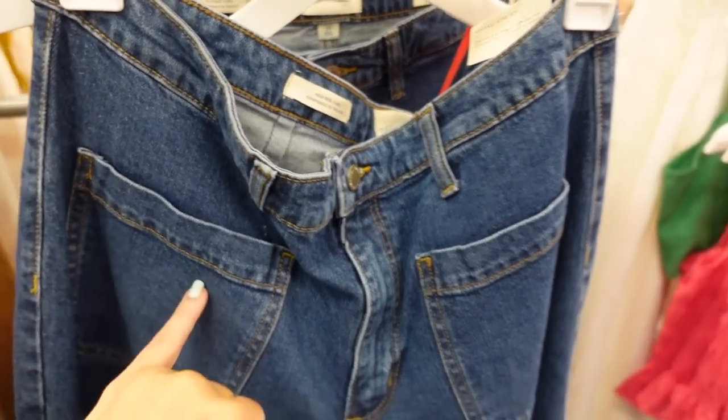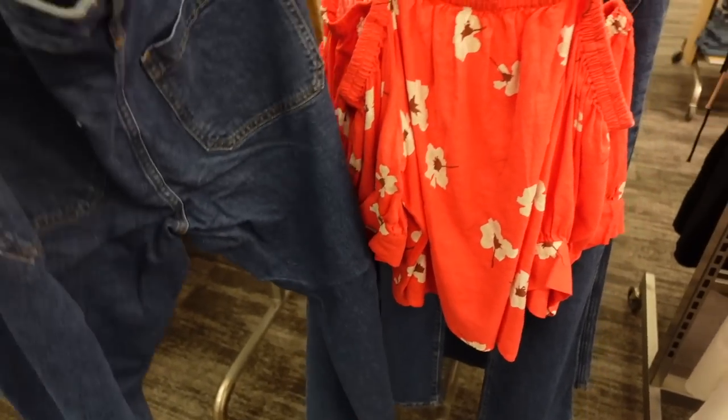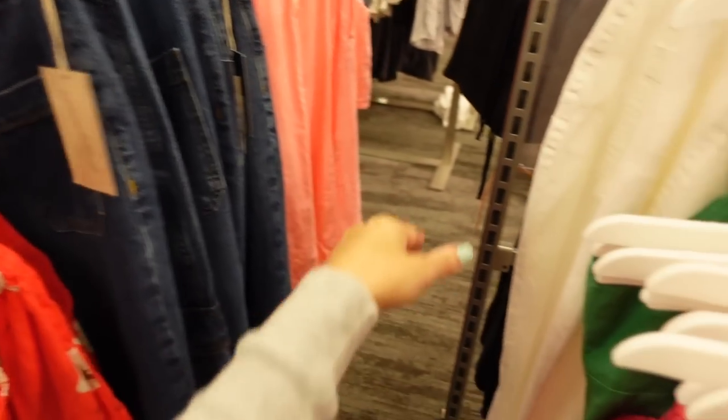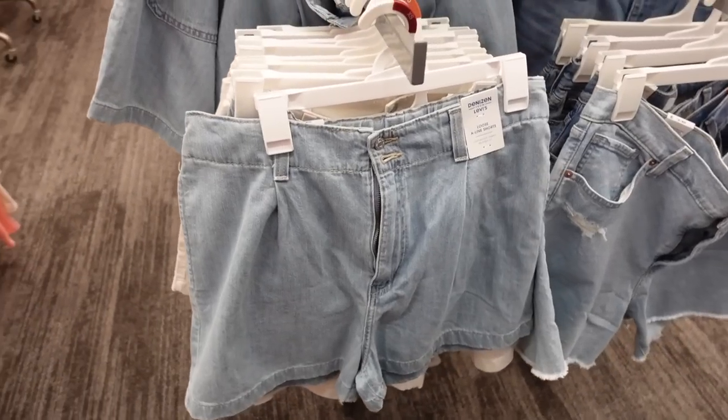Denim from Wild Fable — these are high-rise with two front pockets, flared at the bottom, and pockets on the back. We saw them in white; now they come in a mid-tone. These are going to be $36.